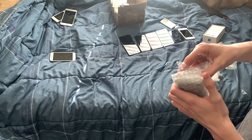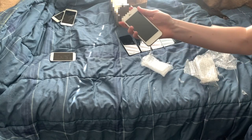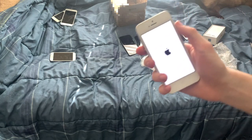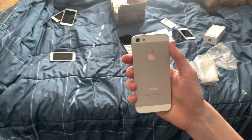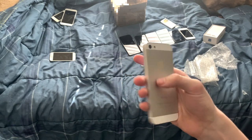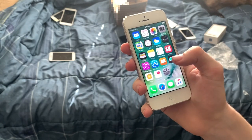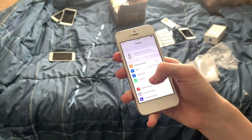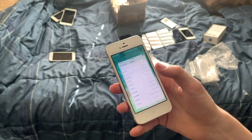Here we have an iPhone 5 in silver — looks like it has some water damage at the top, but I really like the silver color, it looks really nice. It's running iOS 10 — specifically 10.3.4 — and it's a 16 gigabyte iPhone 5.